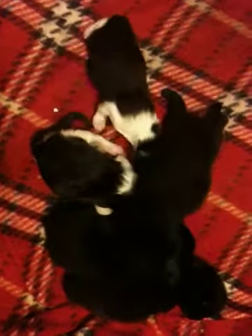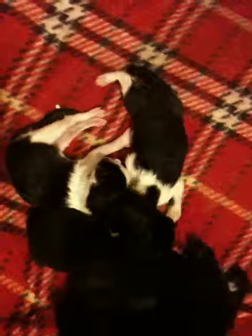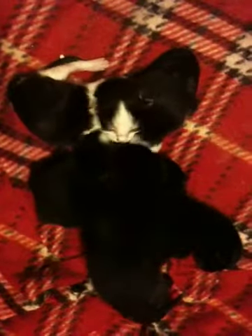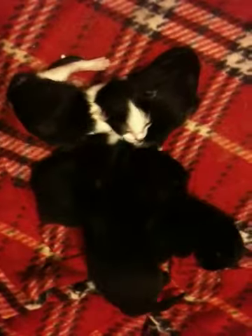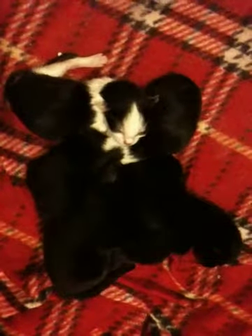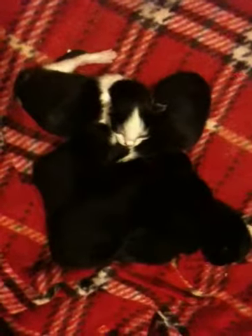First born is the one with the big white splotch on its back. Second is the one in the middle — it lays very still and doesn't move very much. Third and fourth are the two black ones constantly crawling over each other. And then the runt of the litter is the one on the very end. The two little black ones will push the others to the edge of the box. A couple of them are definitely way more active than the others.